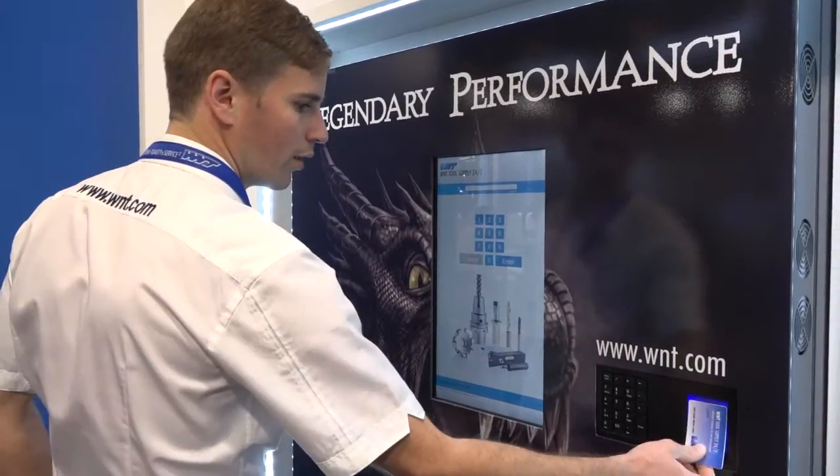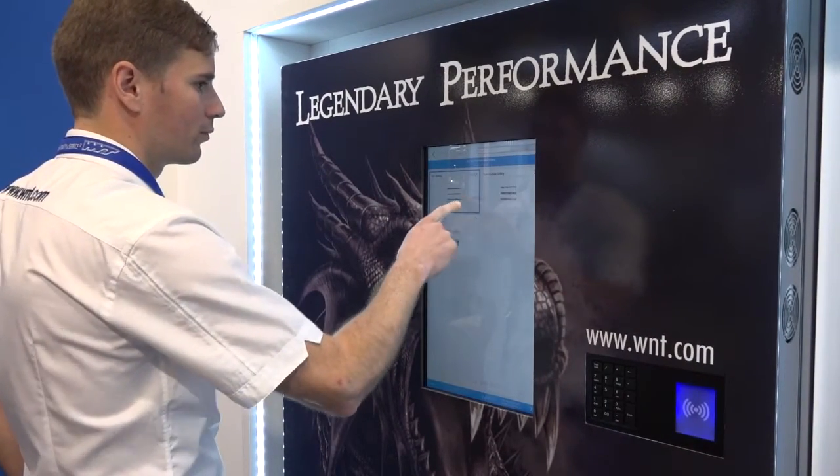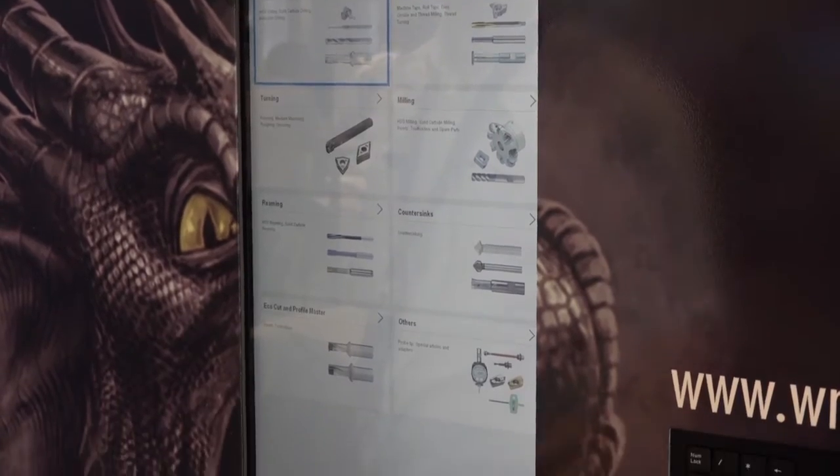One thing about machines is software — is the software different to the existing machines that you have? Indeed it is. This is PC-based. The existing machine is just a key reader with a small amount of memory that records transactions against a customer job number. This is a PC-based Windows system, so there are a lot more enhancements and developments that can be made to the existing software.